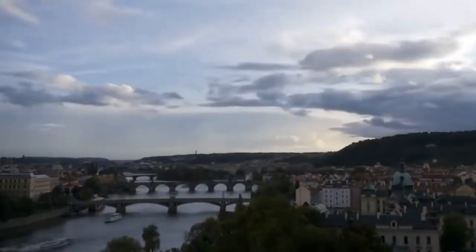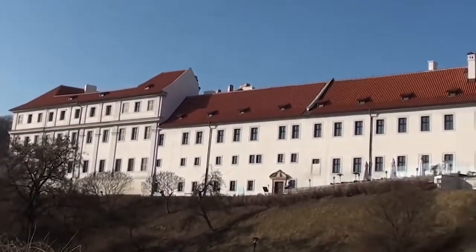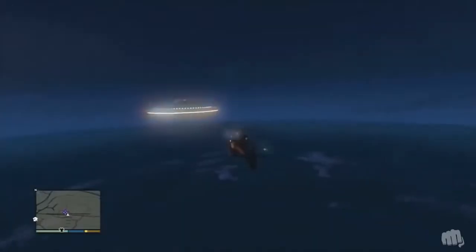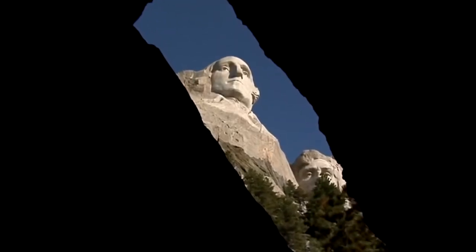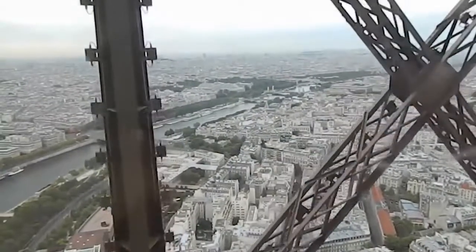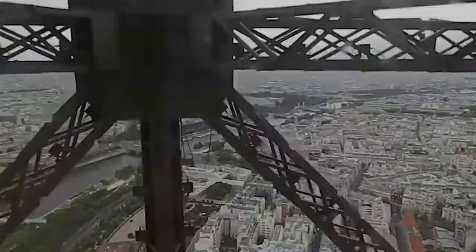It turns out some of the most famous tourist attractions have fascinating secret places inside, just like Easter eggs in video games. Here are seven secret places hidden in the middle of famous locations. Let's get it on.